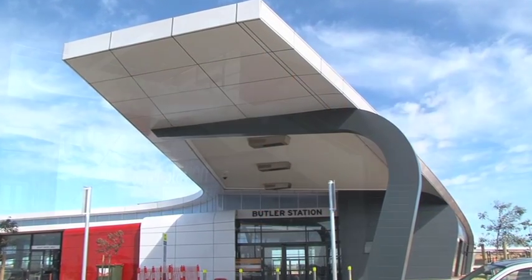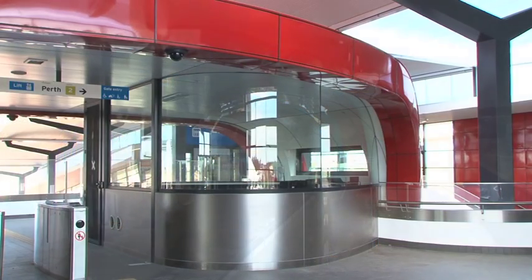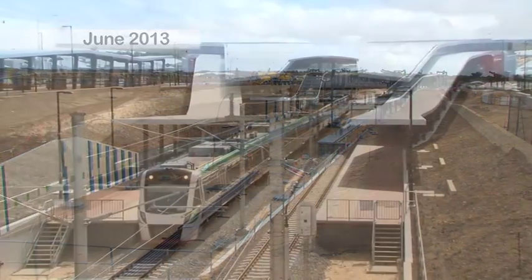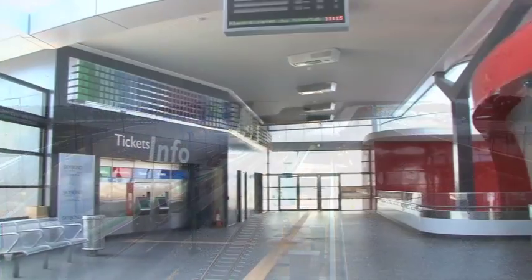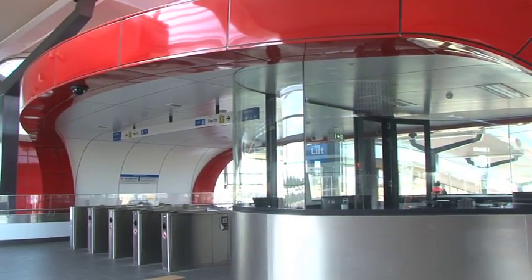All of this leads us to the futuristic Butler Station. The community-minded station was a design project that started two years before the first ground was broken in mid-2012. Butler Station will be integral to the Butler community with inviting, safe and convenient design that makes access to public transport easy.